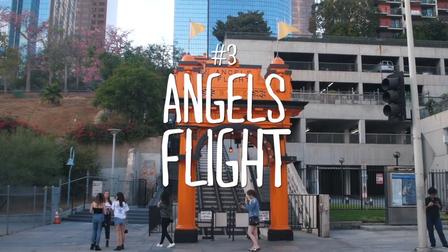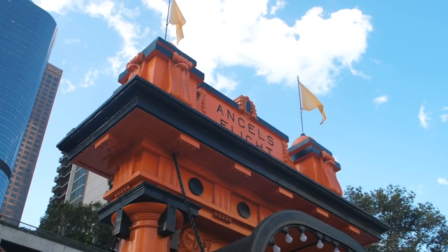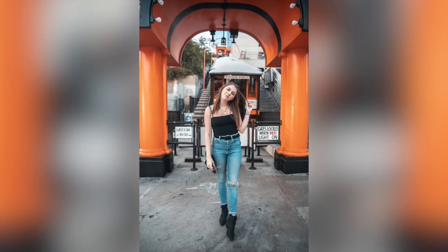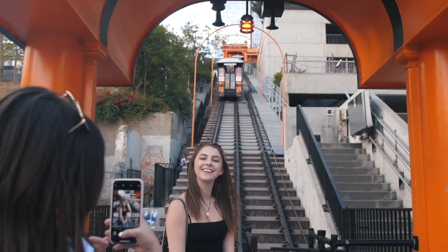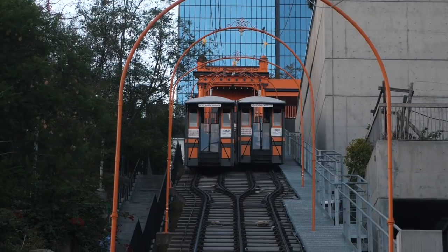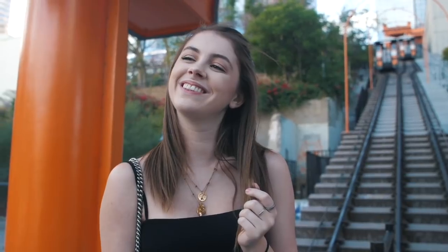Across the street from Grand Central Market is Angels Flight — this is a really old train car system. It's kind of a novelty now; people just go on it for fun, but back in the day they actually used it. The orange Angels Flight sign makes for a really cool framing of photos. You'll need a really wide lens for this to look good, or go kind of into the street when the crosswalk sign is on — that's what I did. The pop of orange is really cool, and with all the tall buildings surrounding it, it has a really iconic downtown LA look.